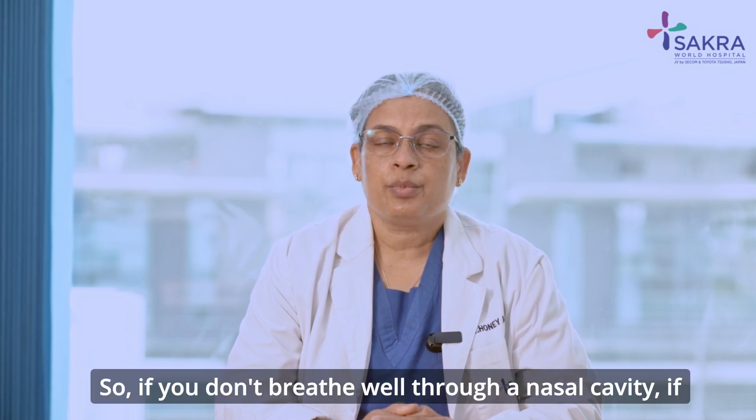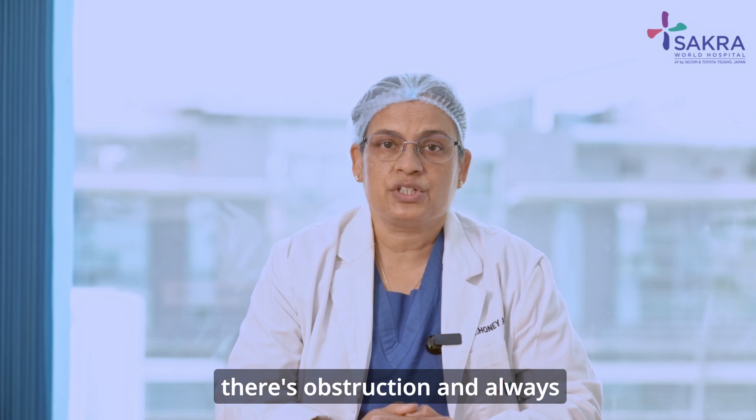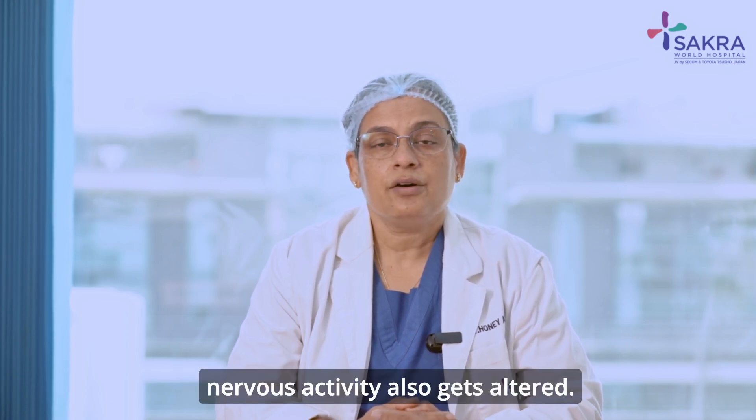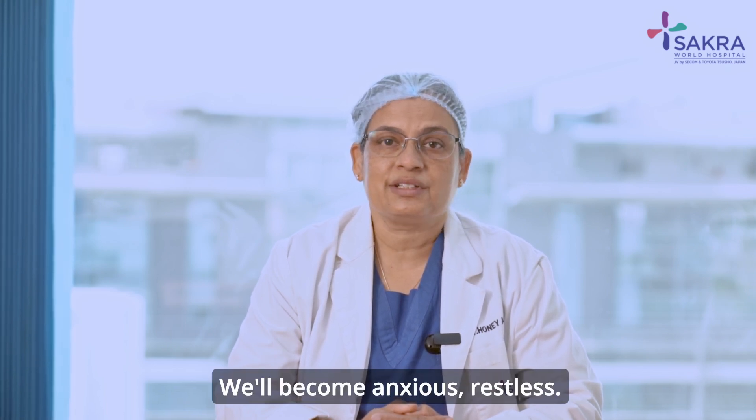So if you don't breathe well through the nasal cavity, if there's obstruction and there is always some difficulty in breathing, our nervous activity also gets altered. We will become anxious and restless.